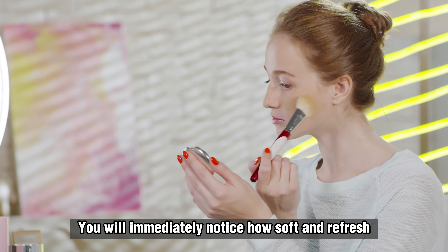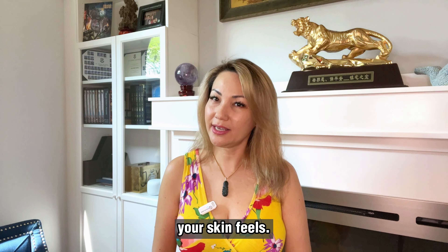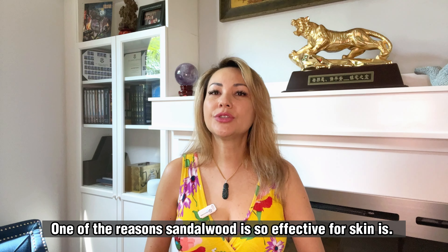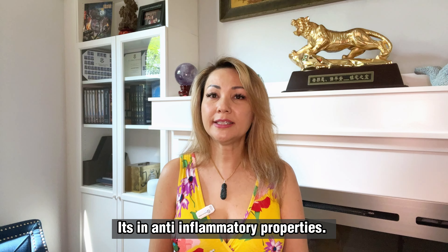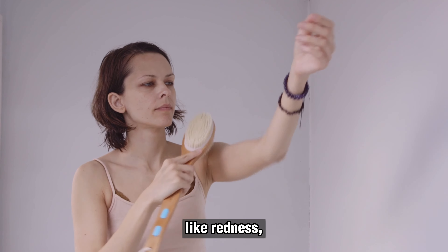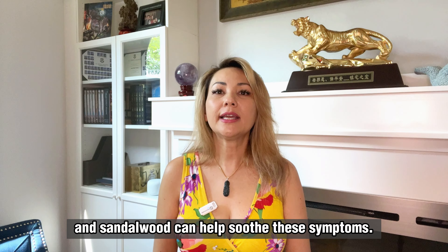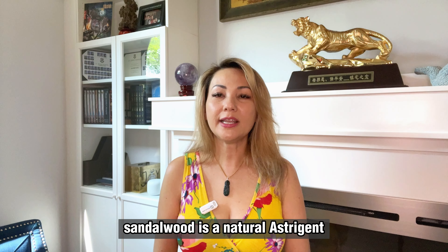Yes, that is right! With just a few simple steps you can create your own sandalwood skincare regimen that will leave your skin feeling soft, smooth and radiant. To start, you will need sandalwood powder, which can be purchased from a health food store or online. You can mix the sandalwood powder with water to form a paste, or with rose water or honey for added benefits.